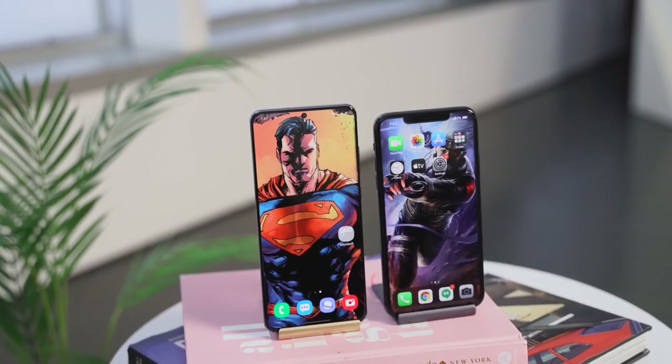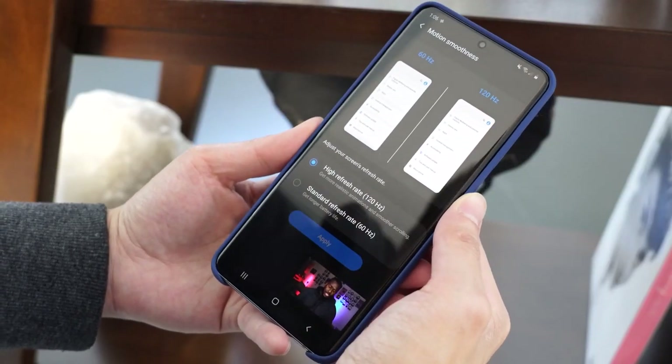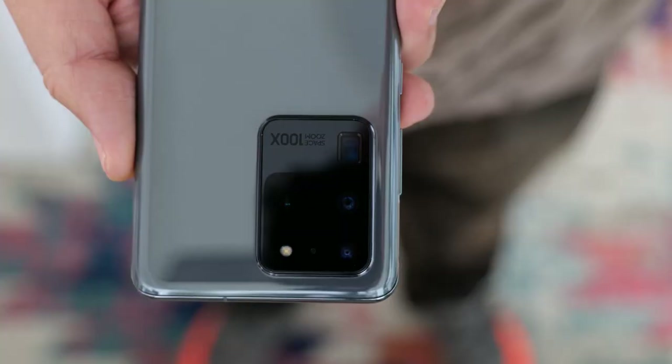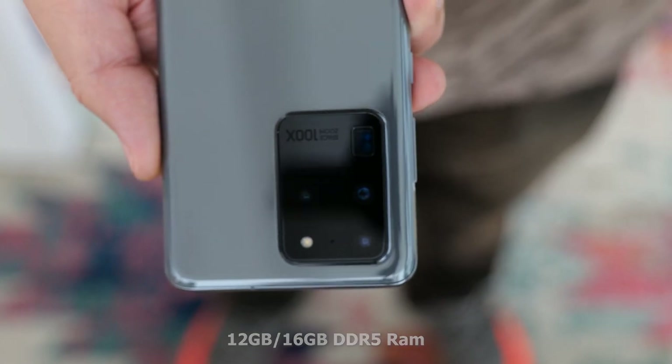Both devices do have wireless charging and both are IP rated. When it comes to gaming, the iPhone is a good gaming device but does heat up. The Galaxy has special cooling as they usually do. Going back to that display — 120Hz and 240Hz touch sampling — plus a lot of RAM: 12 gigs starting, 16 gigabytes on the Ultra. It's the only device that goes up to 16 gigabytes of RAM, which is truly insane.